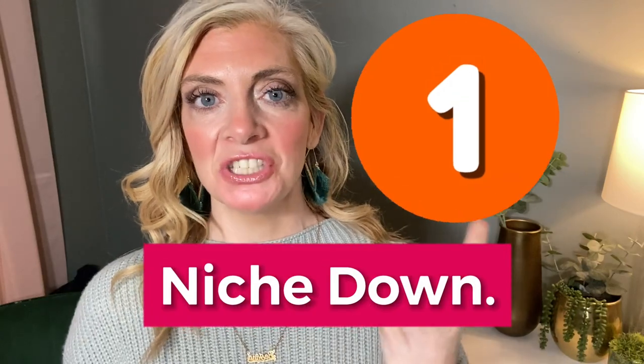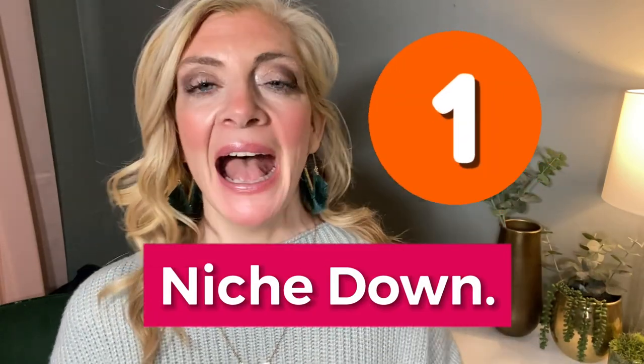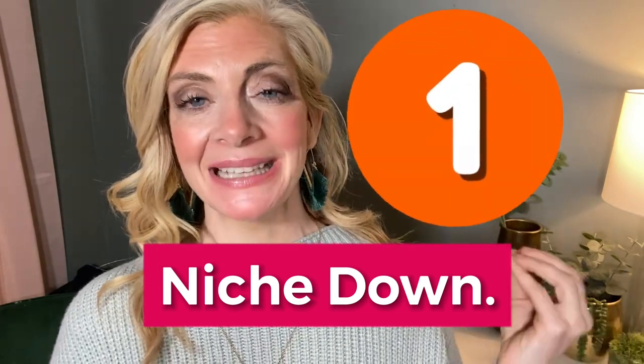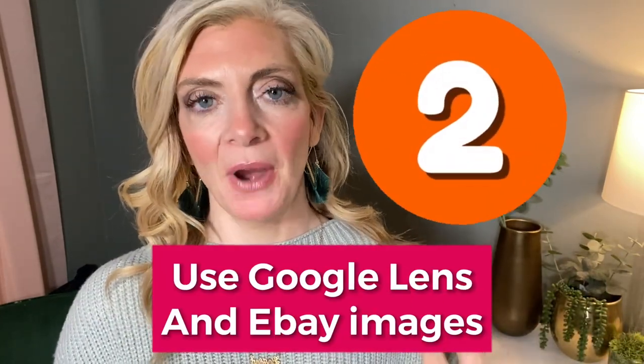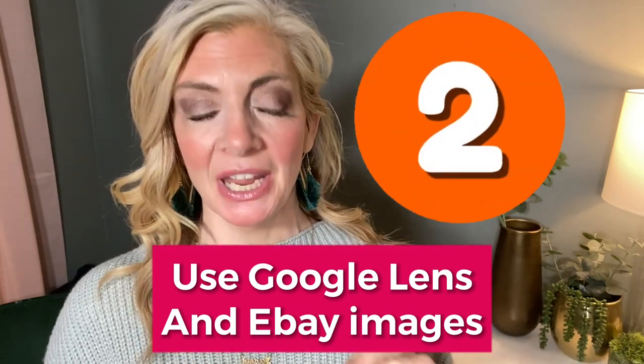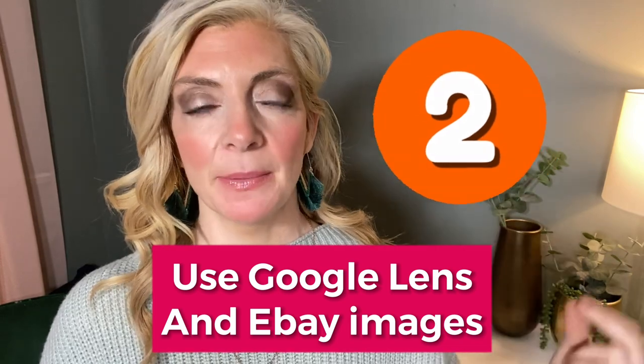Reselling for profit is definitely not dead. First, I highly recommend that you niche down into one specific area. I used to sell vintage and antique plates on eBay and made a killing at it because I knew plates more than almost anybody. Second, you can use Google Lens and eBay image searching to figure out if an item actually has any profitability for reselling.